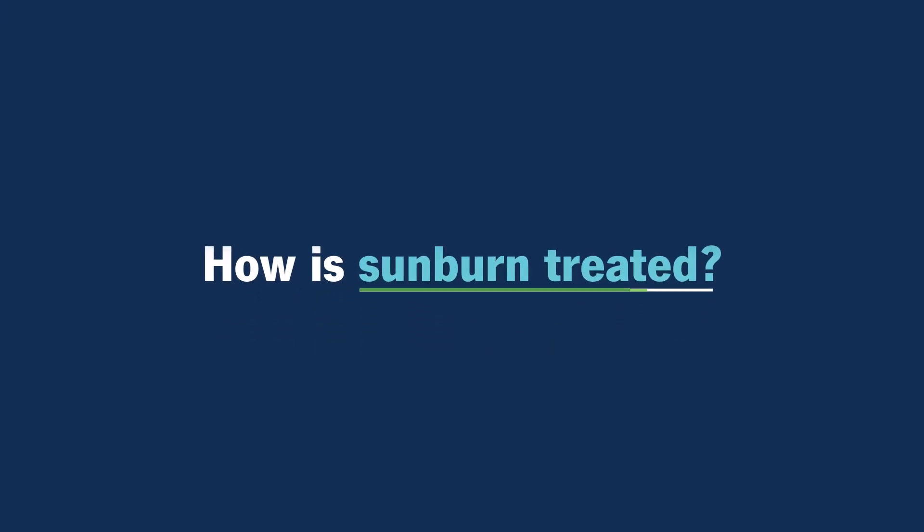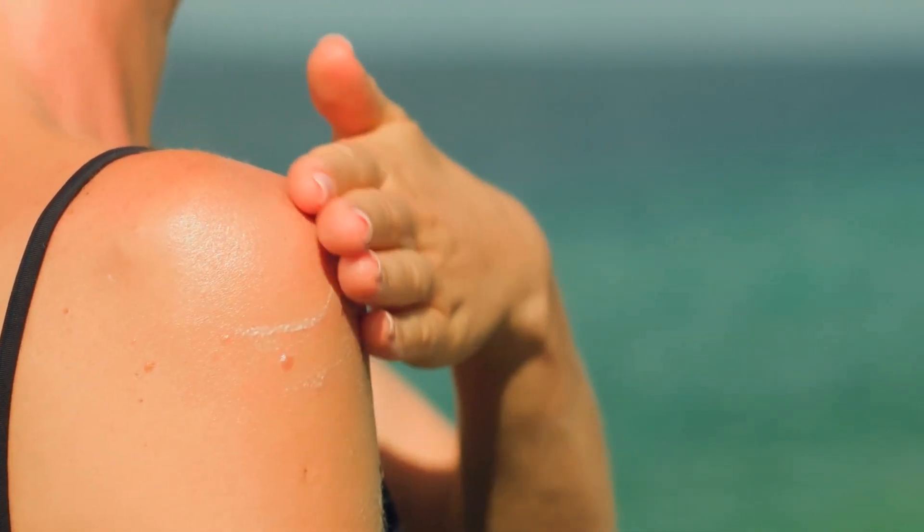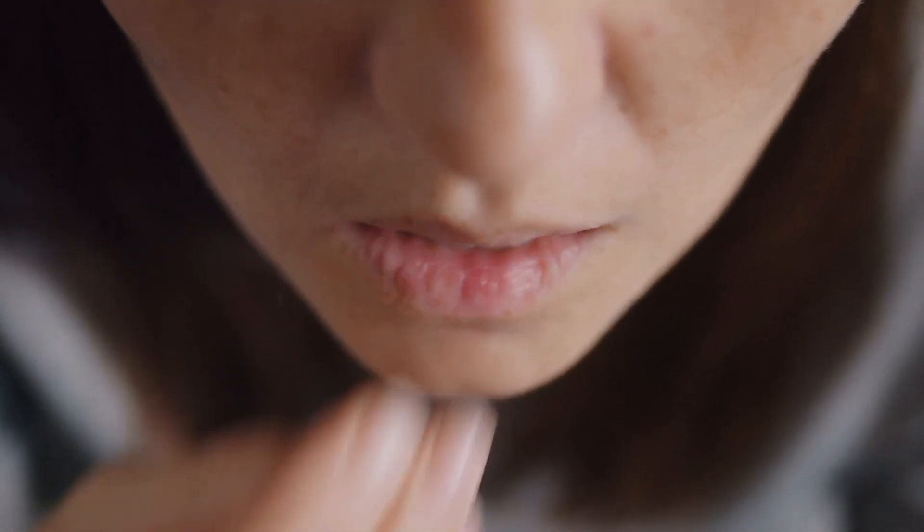How is sunburn treated? There are a lot of after-sunburn products. Aloe vera is always good — anything hydrating and soothing. Sometimes people will even put their emollients or aloe vera gel in the refrigerator so that when you put it on, it additionally cools your skin. If you're really feeling uncomfortable, having pain or a lot of swelling, you may want to take a non-steroidal anti-inflammatory. The kinds of things in that category are ibuprofen, Aleve — those available over the counter.